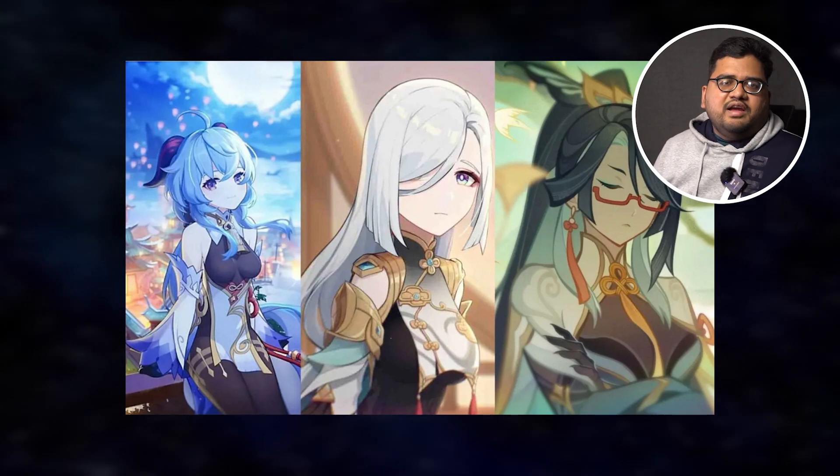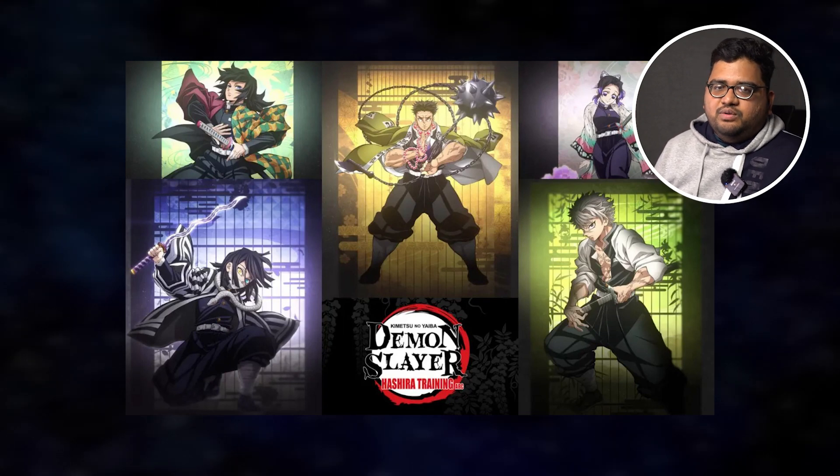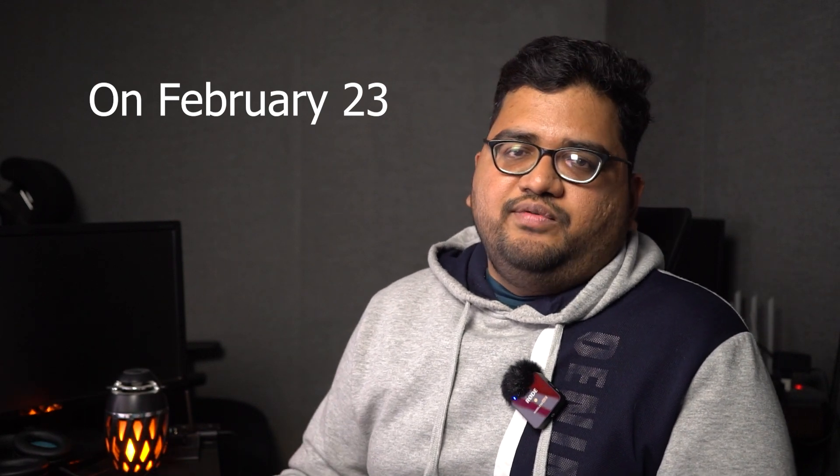For Demon Slayer fans, Demon Slayer Season 4 will start in spring 2024, which is somewhere around April — no exact date yet. There's also a movie coming up featuring the last season finale and the first episode of Season 4.